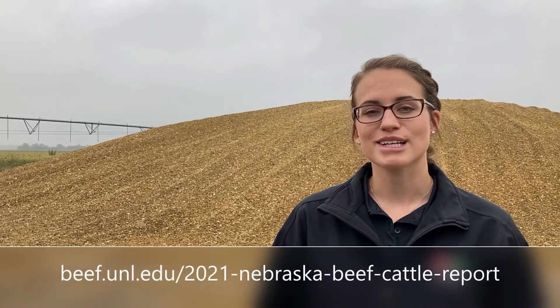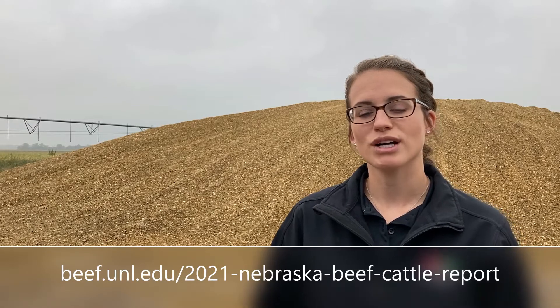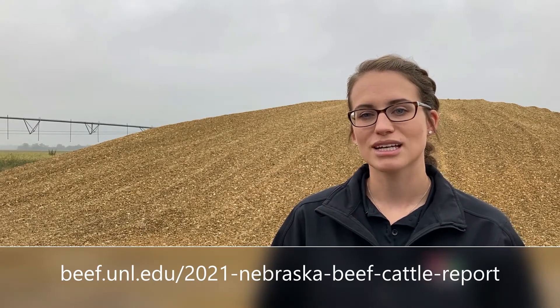For more information on these studies, I'd encourage you to check out the 2021 Nebraska Beef Cattle Report. Thanks for tuning in today and we'll see you next time!